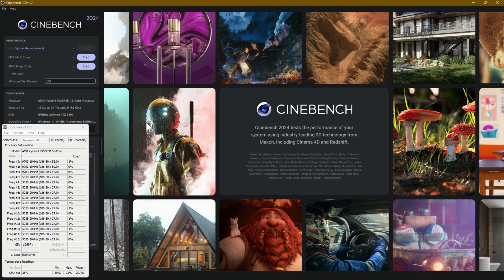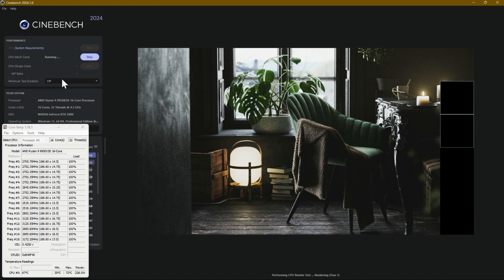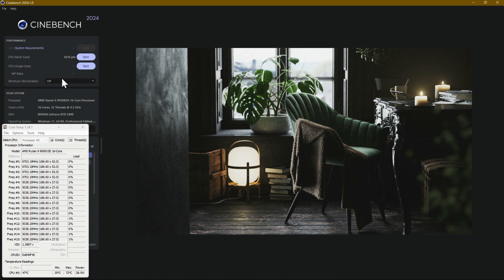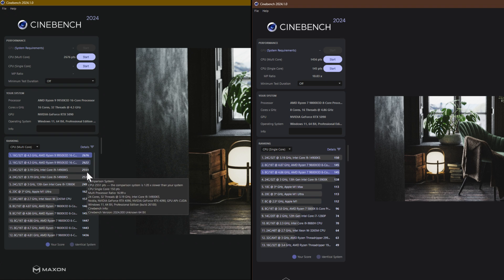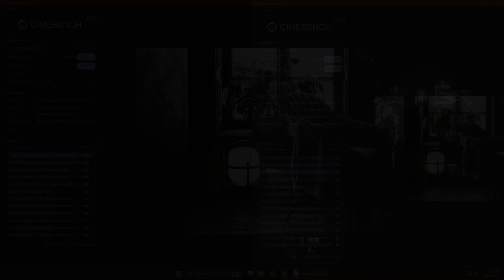Moving on to Cinebench 2024 — same deal, multi-core test and single core test. The results are in: 2676 for the multi-core score, which is pretty insane. My 14900KS was getting 2551, and now this is getting 2676 — that's a massive increase. Realistically it's not easy to get over 100 points on Cinebench, so that's quite substantial.